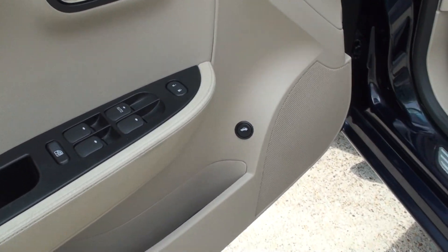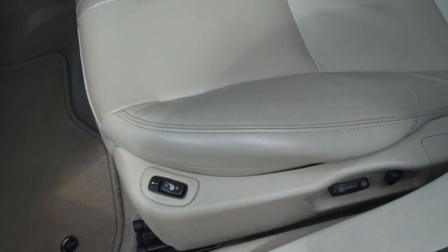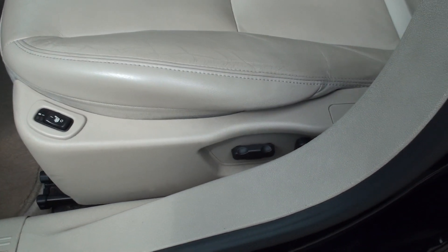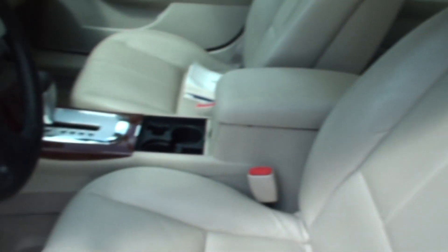Power windows, locks, and mirrors. There's your power trunk. It's got heated seats on the passenger and driver's side, and a power seat on the driver's side. The leather's in good shape. It's got clean carpets and floor mats.